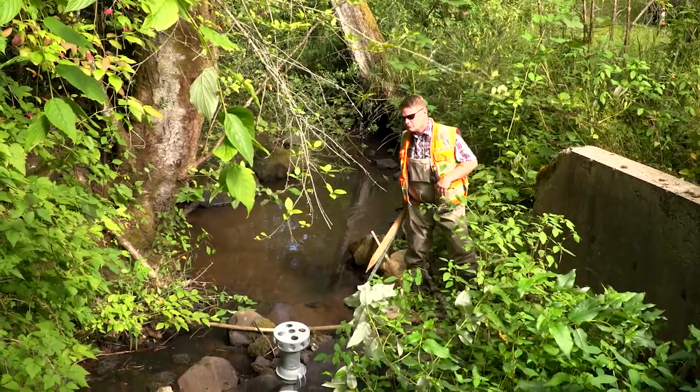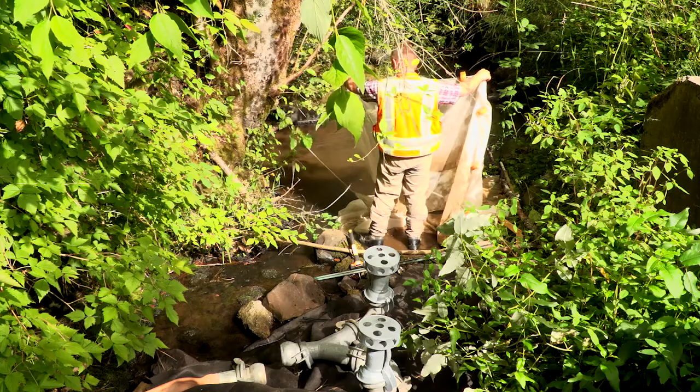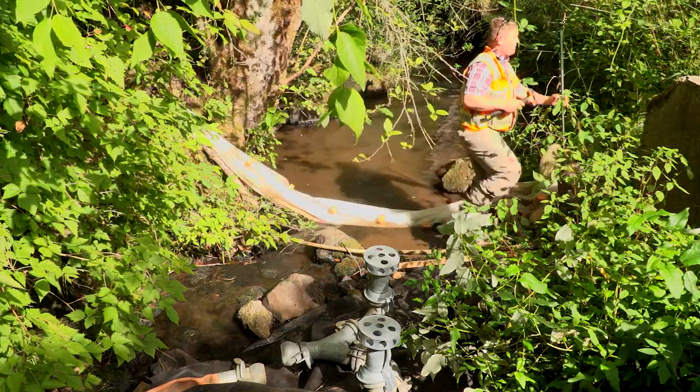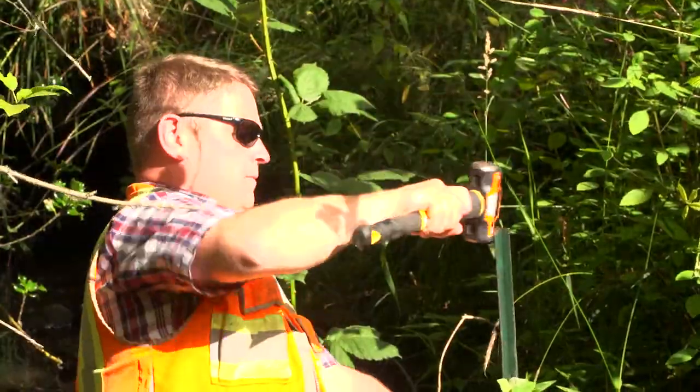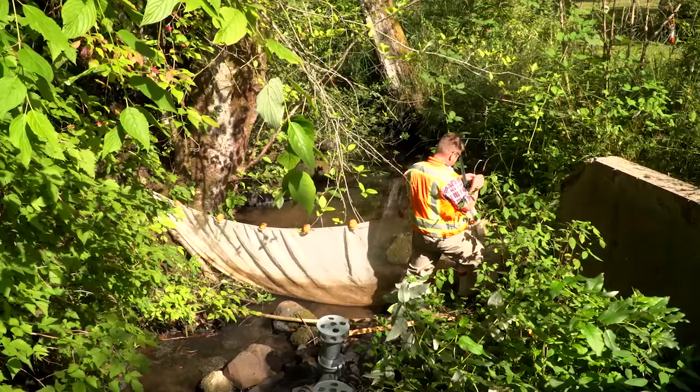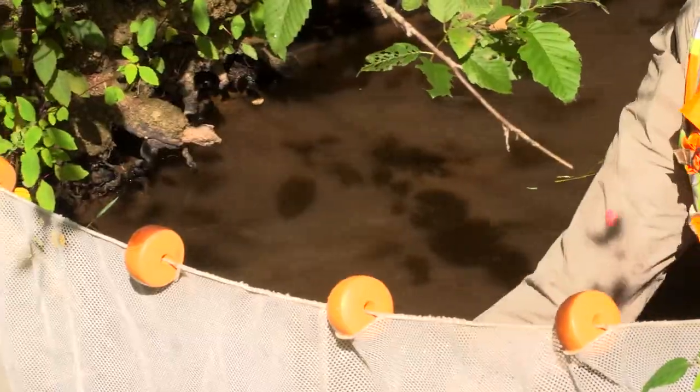Our intent is to always leave the stream or the creek in as good or better condition, environmentally speaking. We always take on the role and have the desire to improve things while we're there — we'll improve fish passage and we'll install bat boxes under bridges.